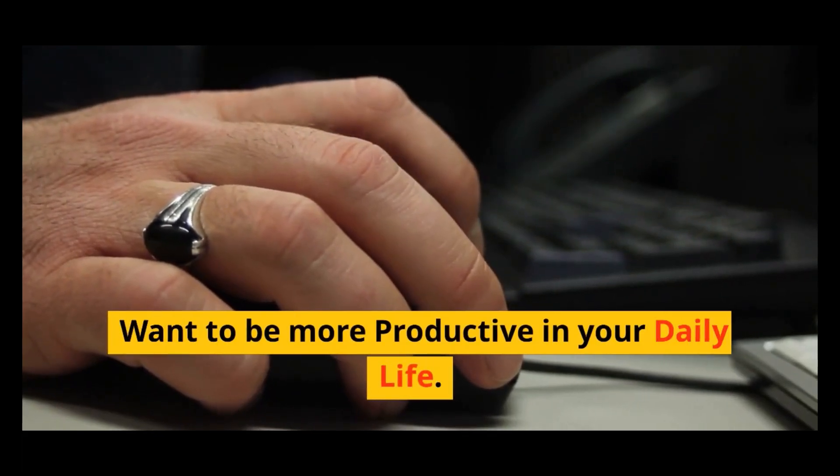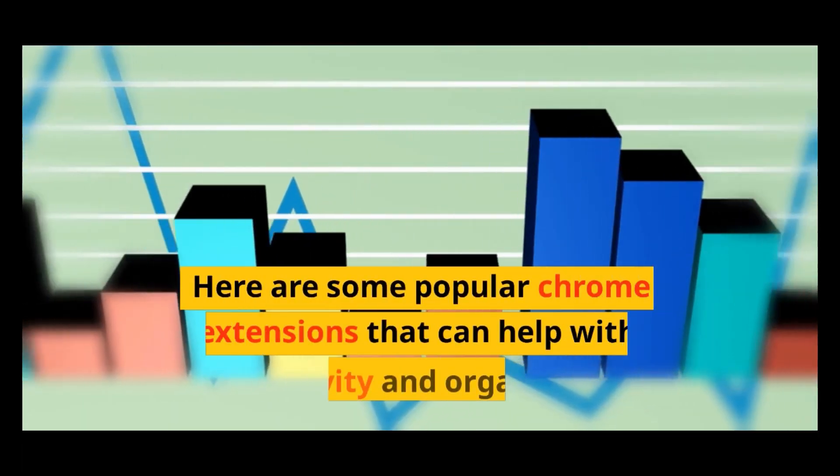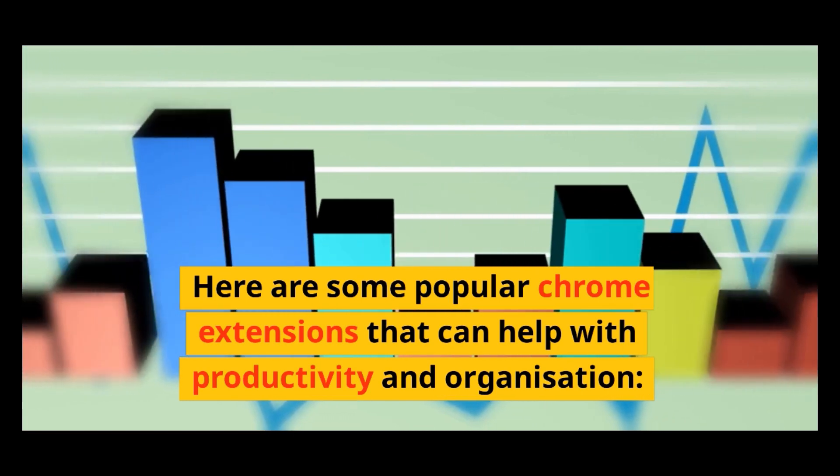Want to be more productive in your daily life? Here are some popular Chrome extensions that can help with productivity and organization.